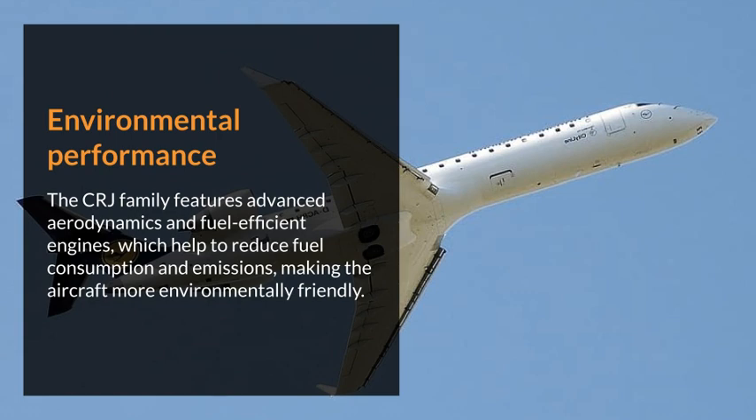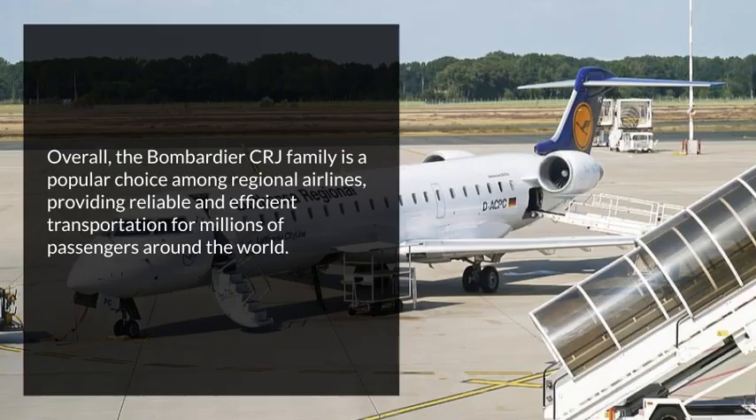Environmental performance. The CRJ family features advanced aerodynamics and fuel-efficient engines, which help to reduce fuel consumption and emissions, making the aircraft more environmentally friendly. Overall, the Bombardier CRJ family is a popular choice among regional airlines, providing reliable and efficient transportation for millions of passengers around the world.